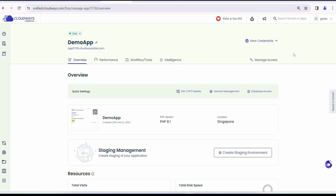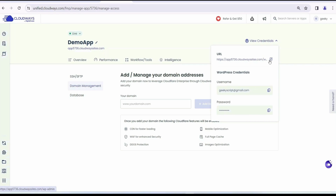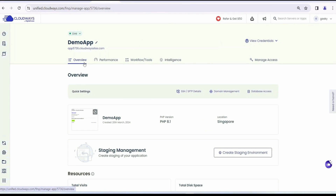Going inside the app, you can see sections for Overview, Performance, Workflow, Intelligence, and more. You can also switch to Manage Access. Here you need to set your domain name — the current one is auto-generated and not a desired domain. You need to provide a proper domain name, like 'musclemaker.tech' or similar. I've covered how to point your domain in a previous Cloudways video, and I'll provide that link in the description. Here you also set the username and password for your WordPress admin panel login.